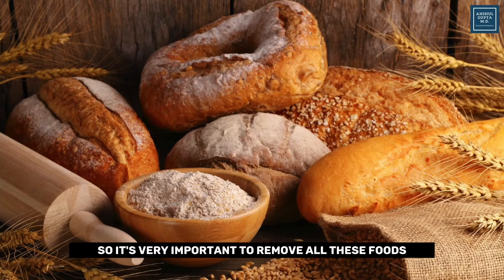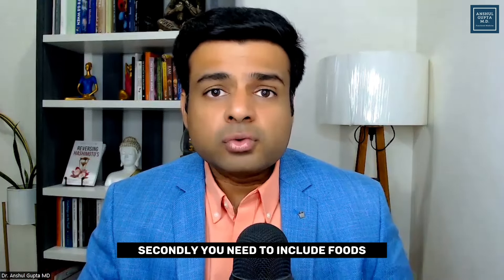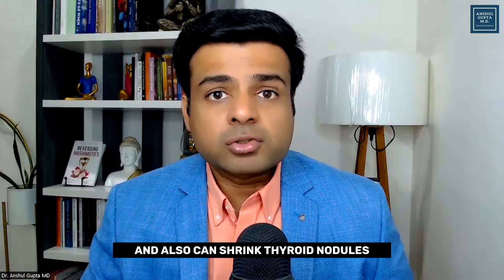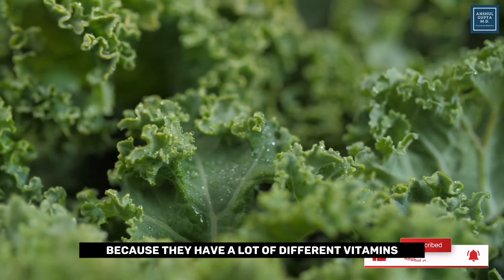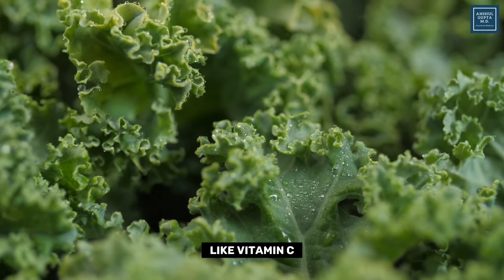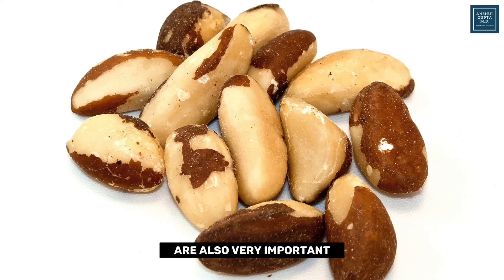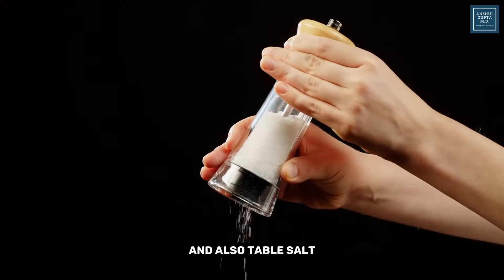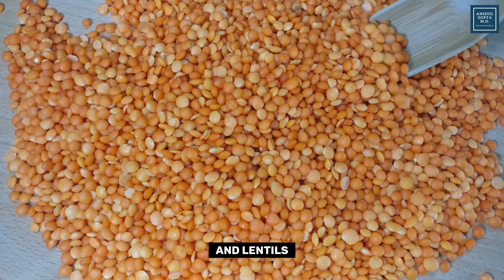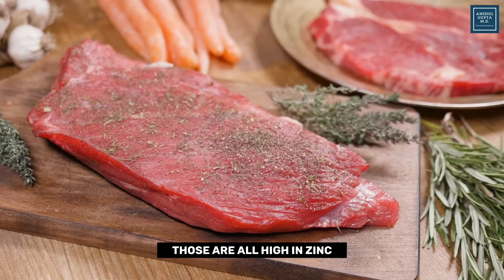It is very important to remove foods like gluten, dairy, and processed food because they cause inflammation in your thyroid gland. Secondly, you need to include foods supportive of your thyroid gland that can also shrink thyroid nodules. These include green leafy vegetables, which have vitamins and minerals like iron, vitamin C, and magnesium. Foods high in selenium like Brazil nuts are also very important. Foods high in iodine like seaweed, sea vegetables, and iodized table salt are beneficial too. For zinc, include nuts, seeds, legumes, lentils, seafood, lobster, and red meats.